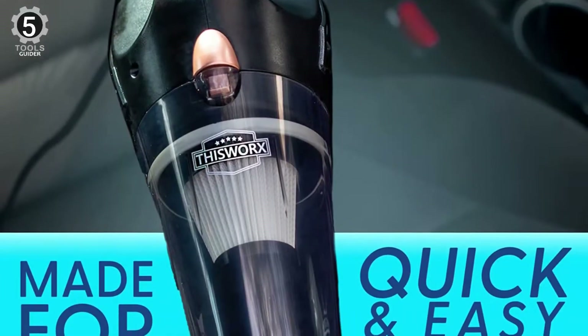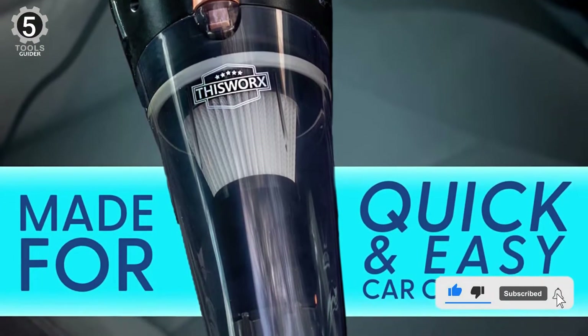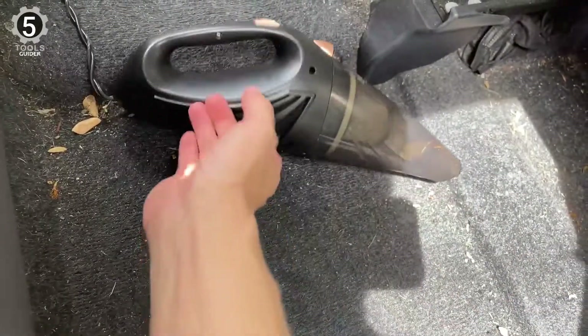It includes three attachments for detailing: a flathead, extendable or brush nozzle, carry bag, filter brush, and spare HEPA filter. It is also great for cleaning boats, with a 12V cigarette lighter port or within the 16-foot cord range.